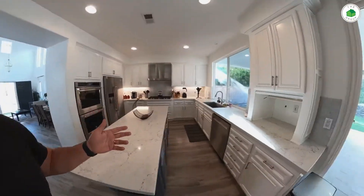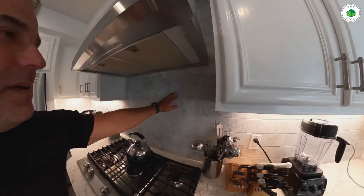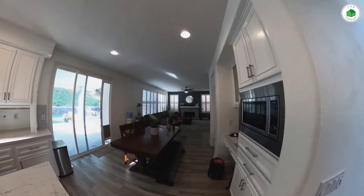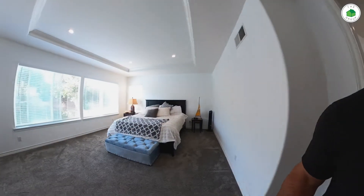Fully integrated, got the stainless package, the quartz. It's actually a really cool little tumbled matte finish backsplash in the marble tile. Updated hood — didn't spare any expense all the way down to the little red handle. Also shutters throughout, about 60 to 70 percent of the windows, at least the ones that are west and south facing.